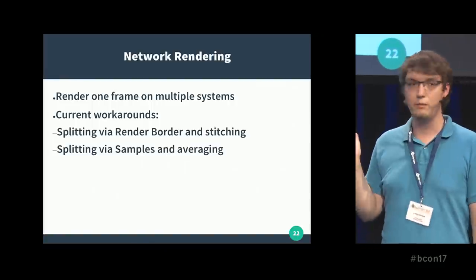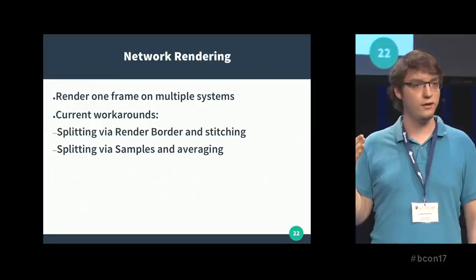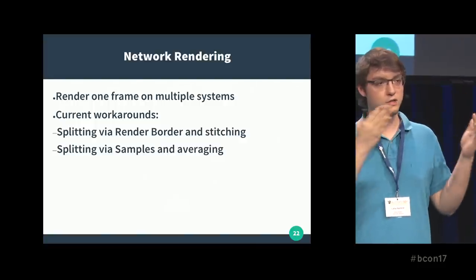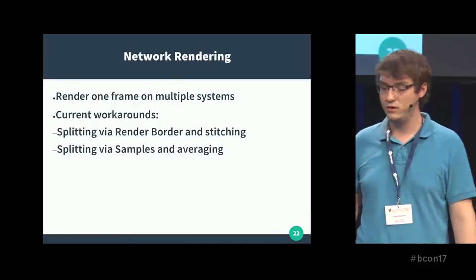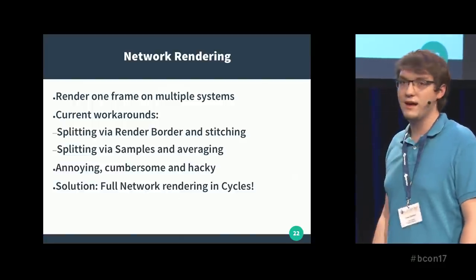The other option, now supported in Blender core — added by Sergey but not yet exposed in the UI — is splitting via samples. You say I want 400 samples; each machine does 100, and then we add it up. Works in theory, but again not ideal. So the solution is to add network rendering directly to Cycles.